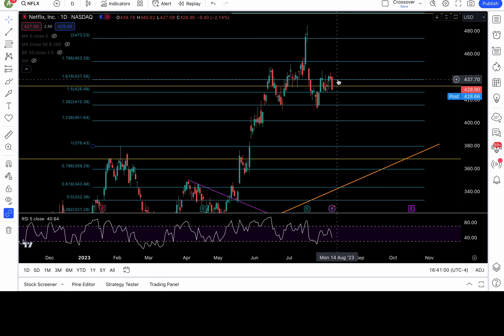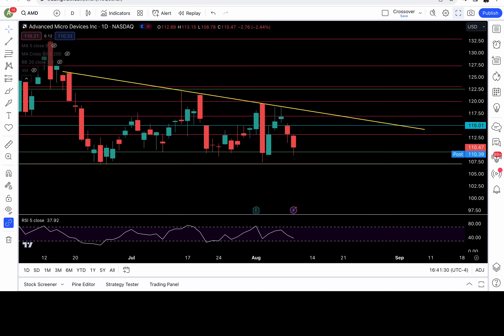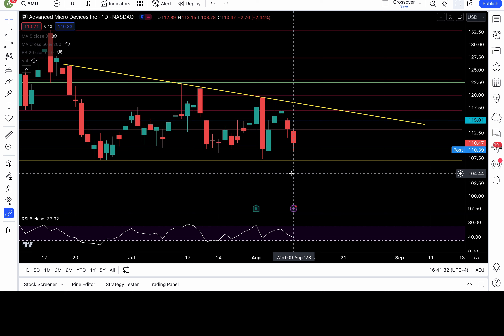Netflix had a big dump off that 437.5 level — I mentioned to look to short if that fails, and it worked beautifully. If bears want follow-through, it has to break down 426.5 — then look to short with 420, 415.3, and 412 in play. Can't get bullish unless 432 and 437.5 are both recaptured to put 443, 445, 448.5, and 453.5 all back in play.